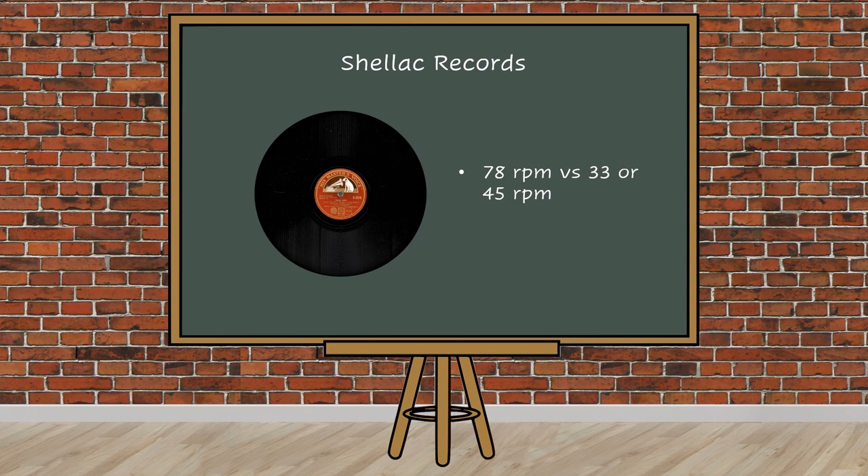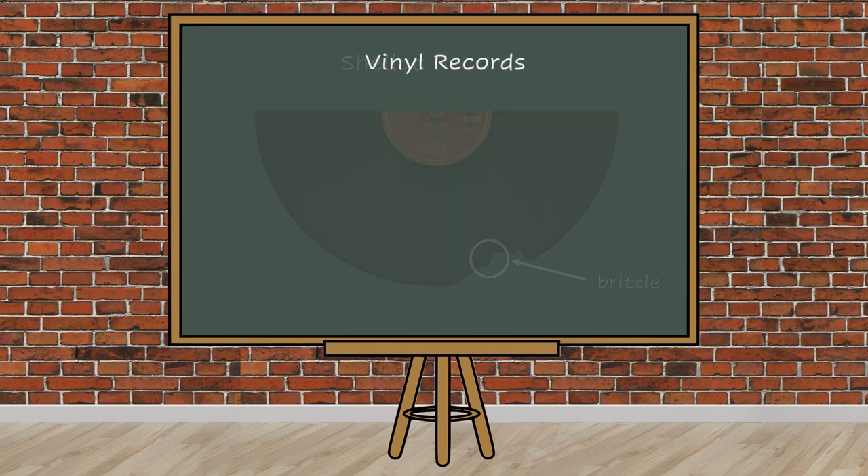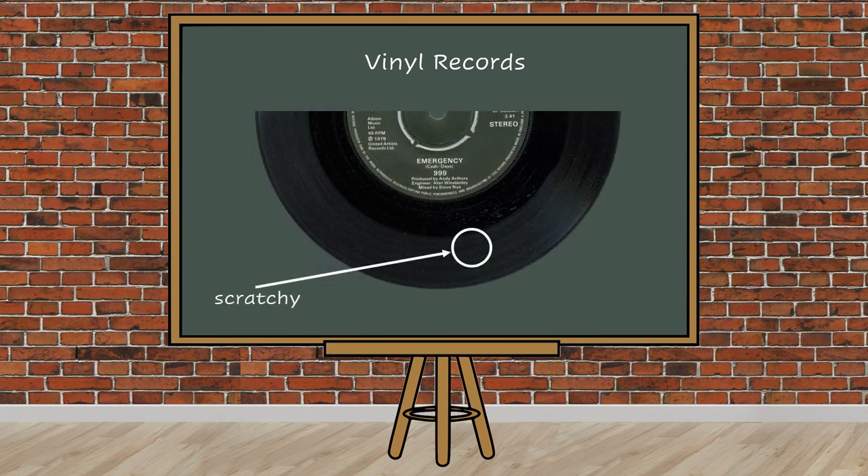But the problems don't end there. Shellac discs are notoriously brittle and easily damaged — even listening to them causes degradation, and that's before you consider the fact that their aural fidelity is rarely that great to start with. Vinyl discs came later and are generally thinner and more flexible, with distinctly better sound quality. But in their own way they're also fragile, easily scratched and marked by accident, which can lead to the stylus jumping grooves or becoming stuck.